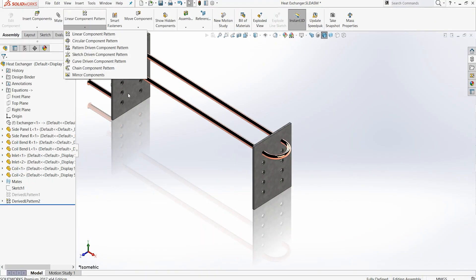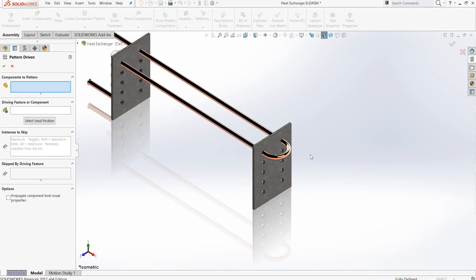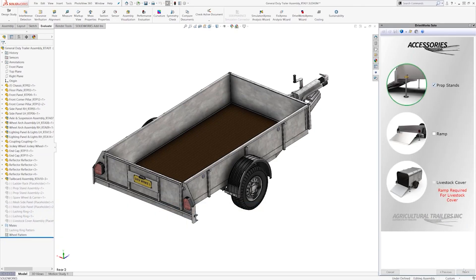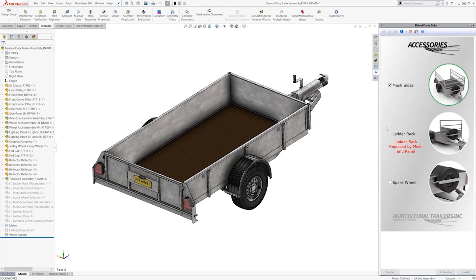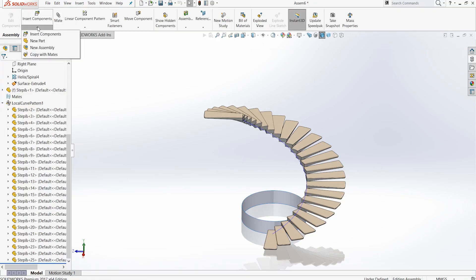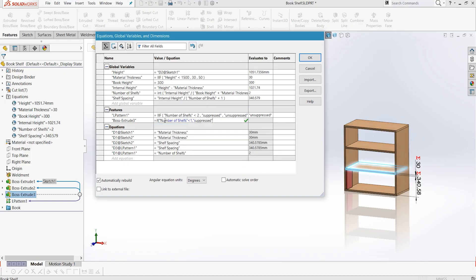Design automation really fits depending on the product — the product will dictate how much we can automate from that particular design. If you can only define a project by answering a finite amount of questions about a product, then automation will have a high success rate in delivering 100% automation. But you don't have to achieve 100% automation to have a payback with DriveWorks. Even if you can take 50, 60, 70, or 80% out of a task during a day, that's still a great time saver and efficiency for a design team.